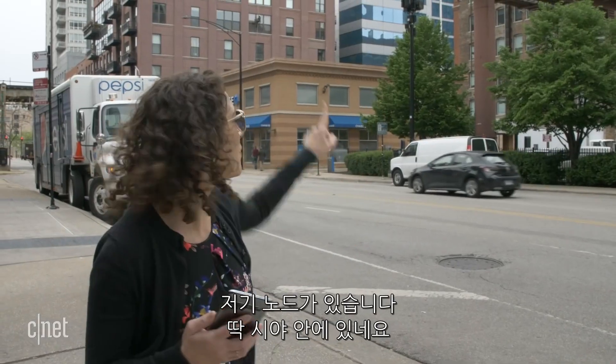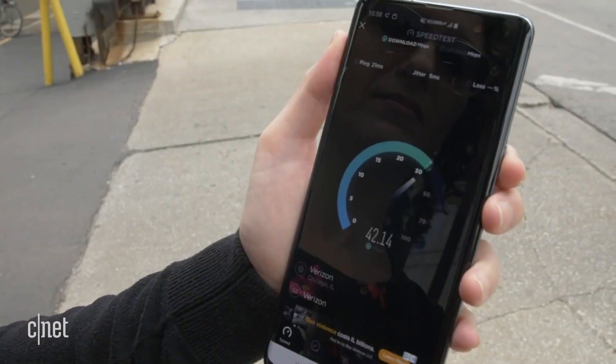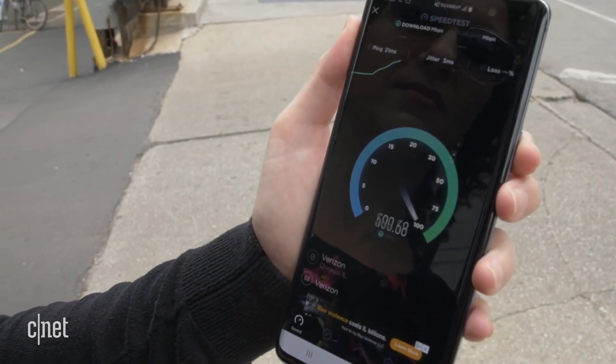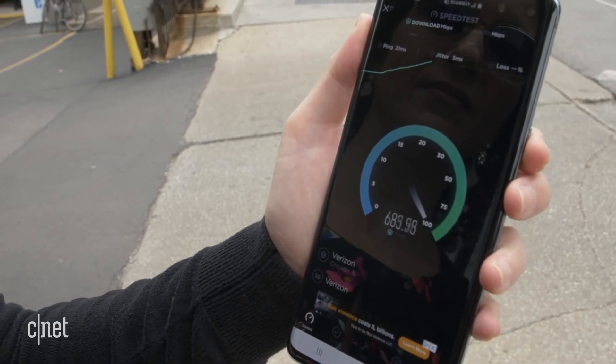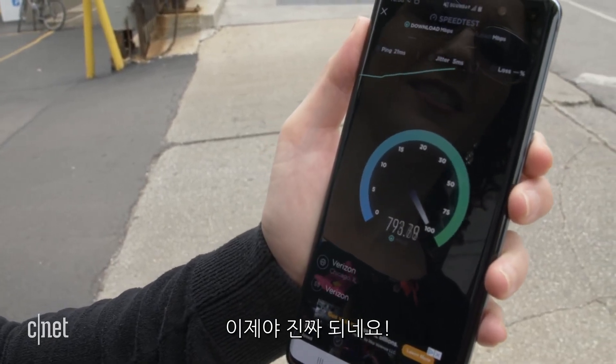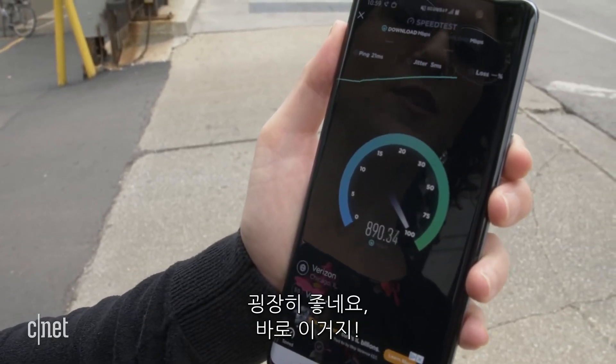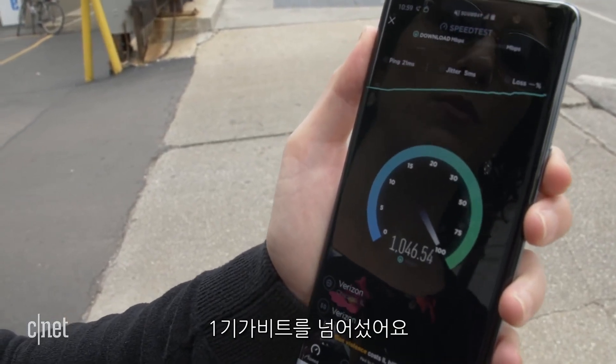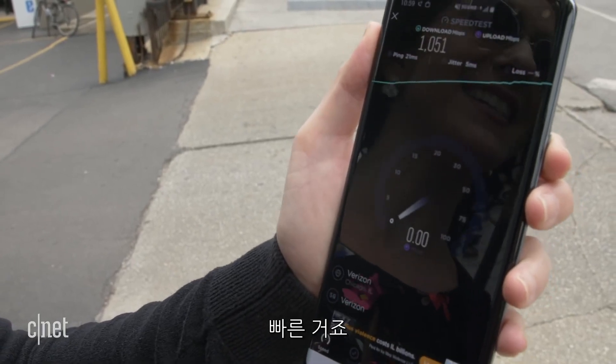All right, we're ready for test two. There's the node over there. We're right within the line of sight, so let's do it. Ah, there we go — go, go, go, go, go. This is pretty good. Pretty promising. All right, so we broke one gigabit. That's fast.